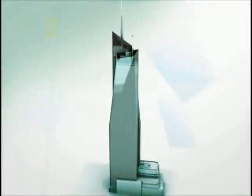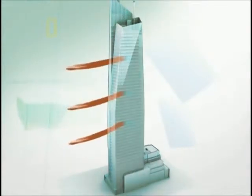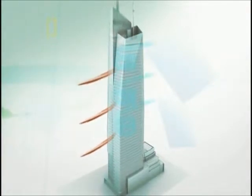First, ventilation. A state-of-the-art system will take in air, clean it, circulate it through the tower, then expel it back out into the city.